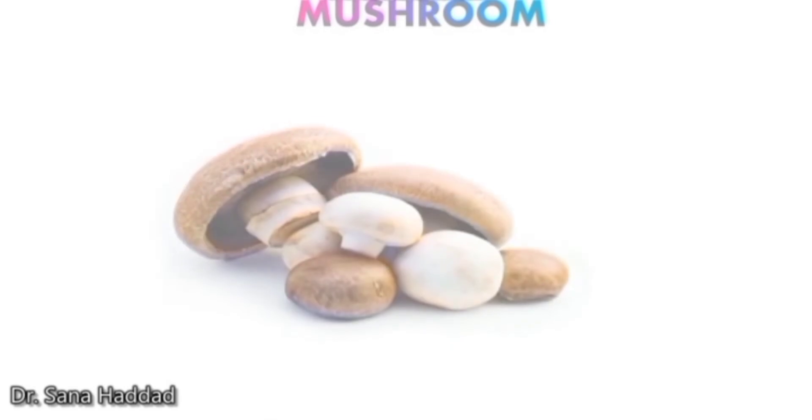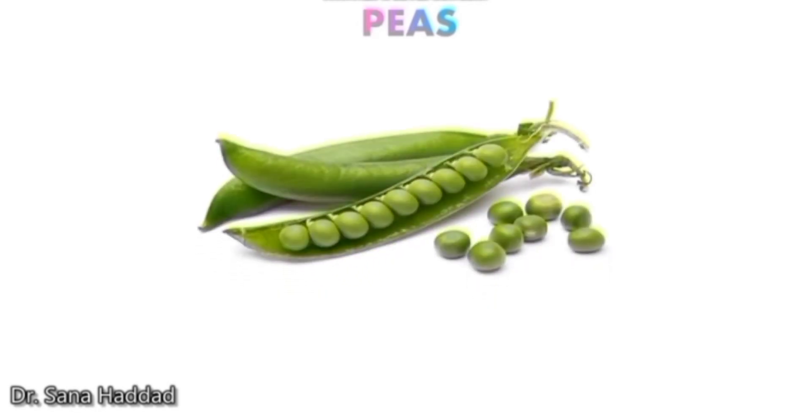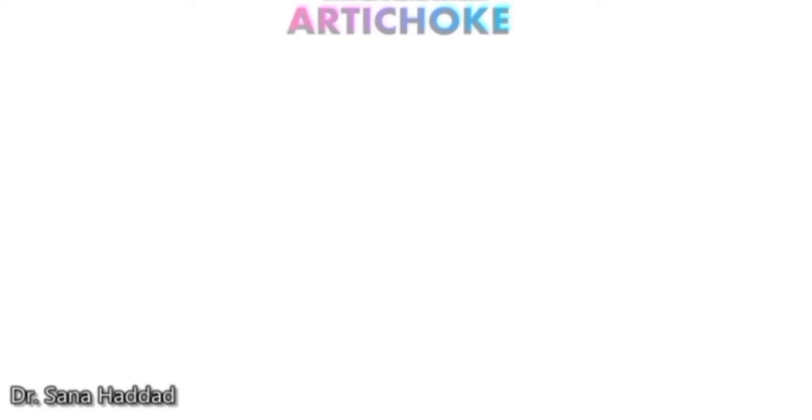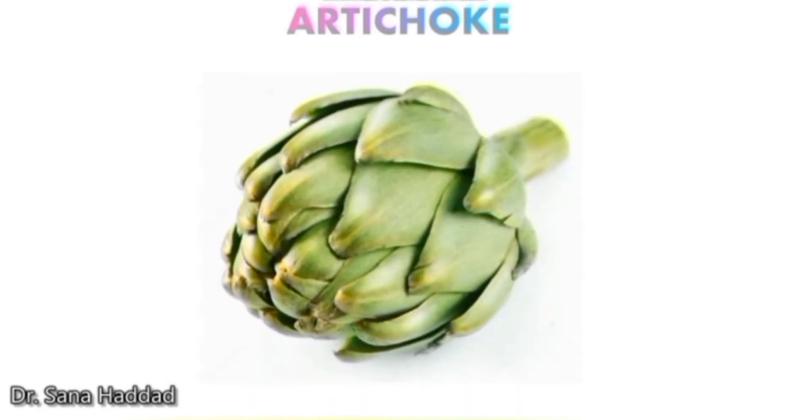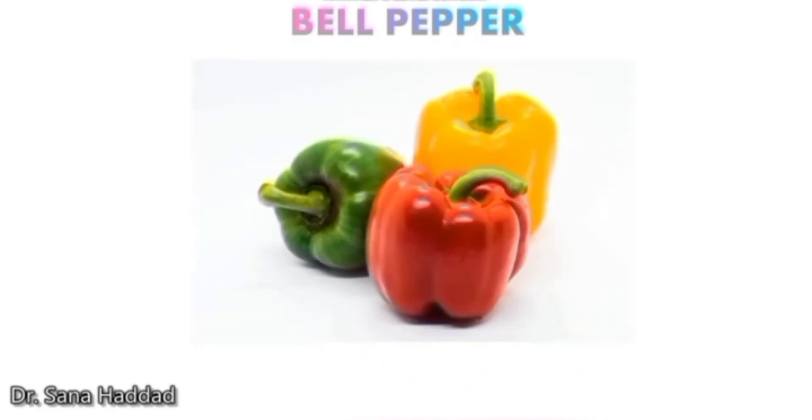Mushroom. These are mushrooms. Peas. These are peas. Artichoke. This is an artichoke. Bell pepper. These are bell peppers. They come in different colors.